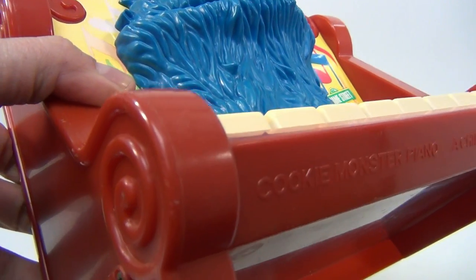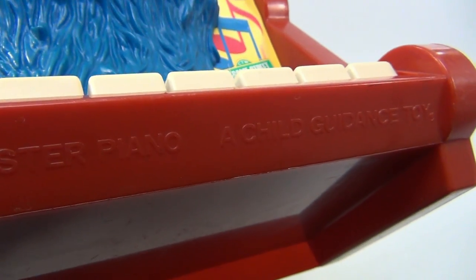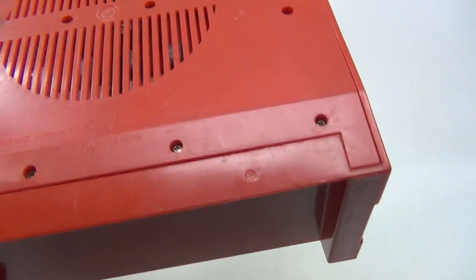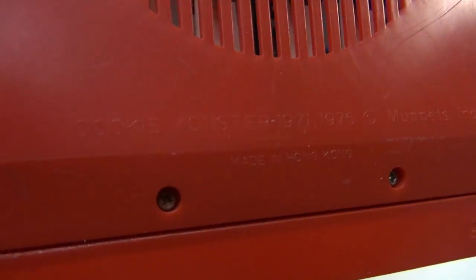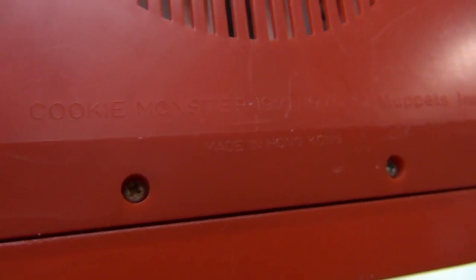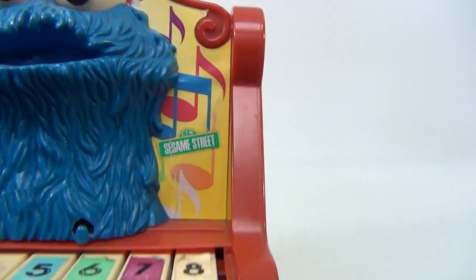You can read that information right underneath that lip there — see that? Cookie Monster piano, a Child Guidance toy. There's some copyright info on the back that says Cookie Monster 1971, 1976, Muppets Inc, made in Hong Kong.